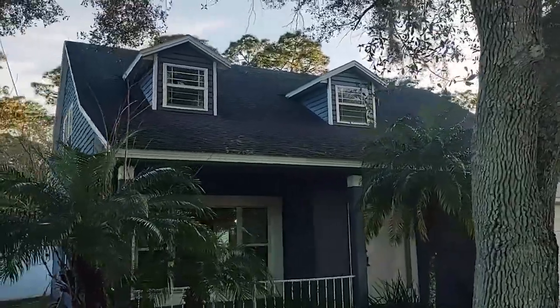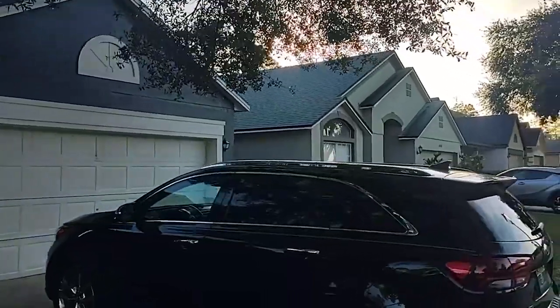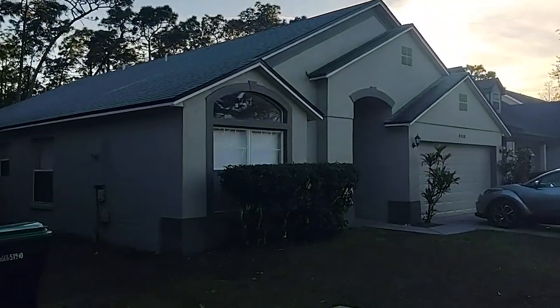I don't know how old the roof is on this — it looks like it's a little older. The house was built in 1998, so it's probably not the original roof, but it's probably not newer either.